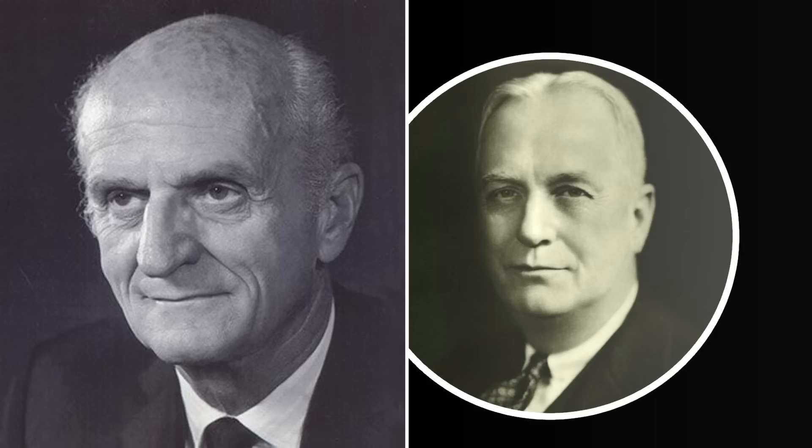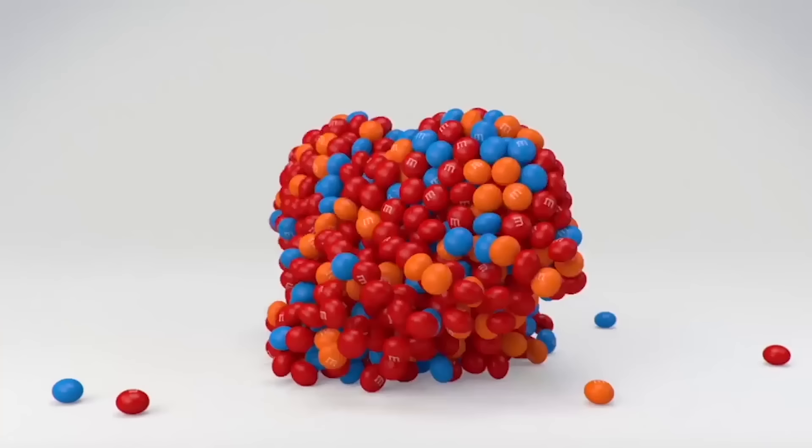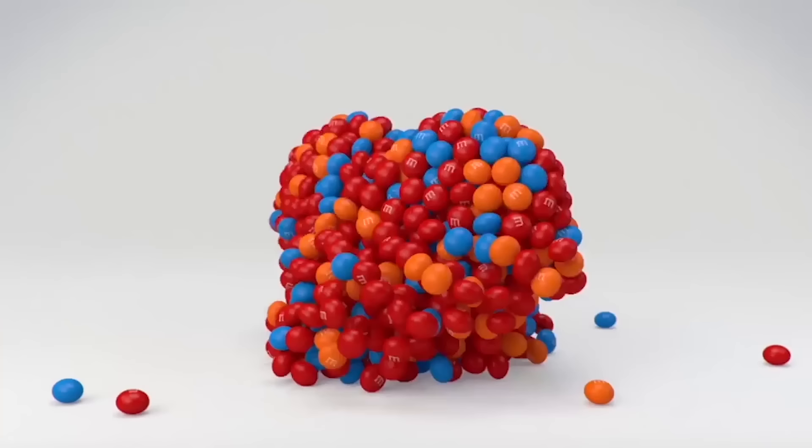Mars and Murray didn't get along though, and Mars eventually bought Murray out of his stake in M&Ms. Despite their differences, Mars did Murray the honor of immortalizing him as an initial on a shelled chocolate treat.